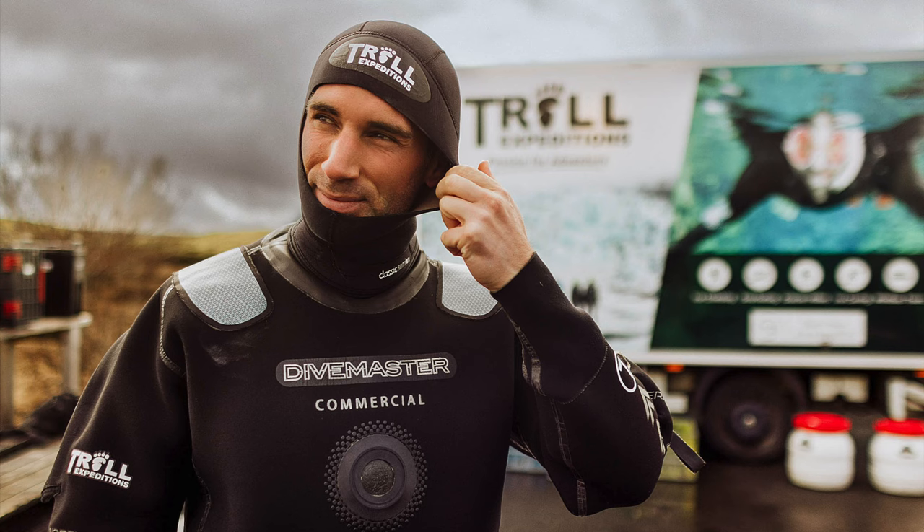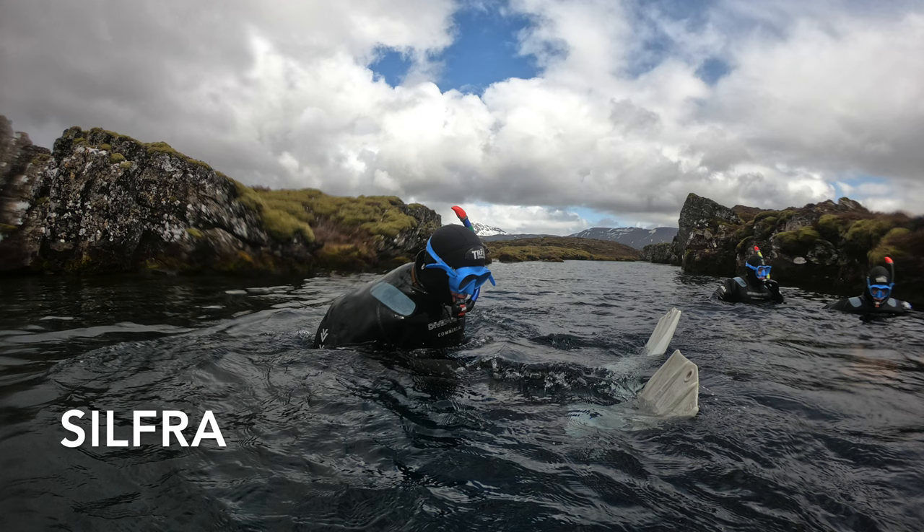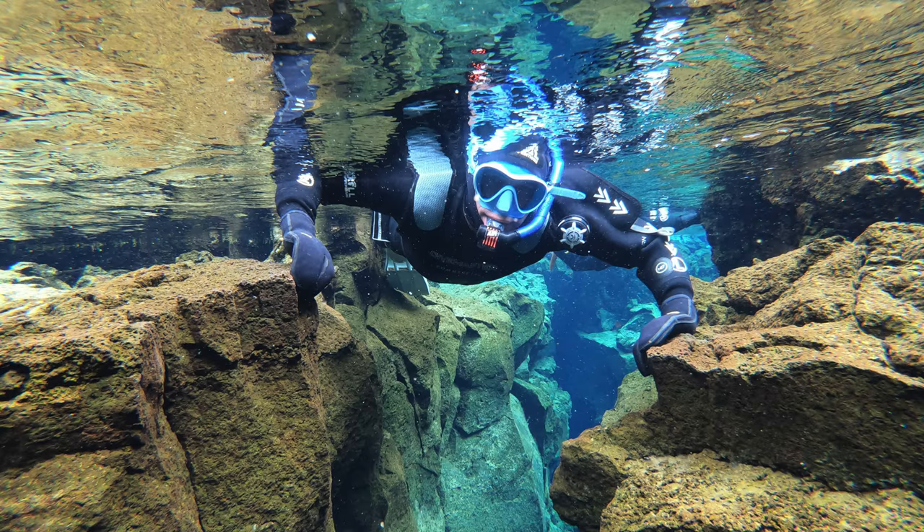Viator can also send you snorkeling in what's known as the clearest water on earth, at a place called Silfra. You swim between tectonic plates, which allows you to touch the continent of Europe with one hand and North America with the other — the only place in the world where you can do something like this.